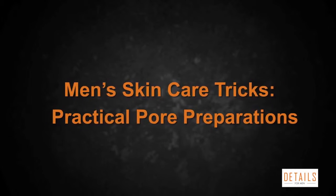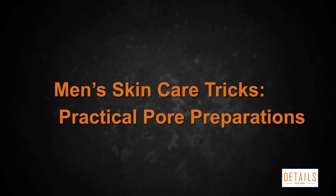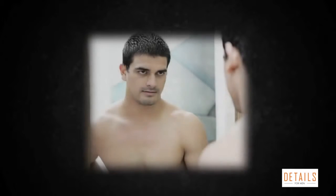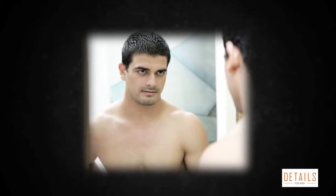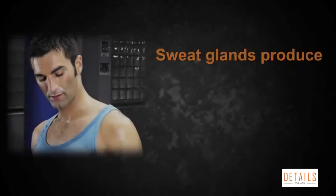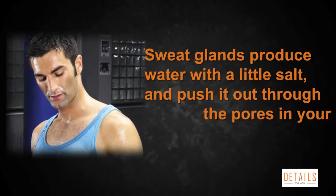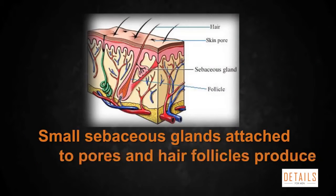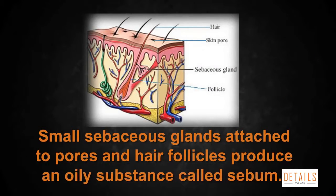Men's skincare tricks: practical pore preparations. You can't shrink pores, you can only minimize them. There's a lot going on under the surface of your skin, especially the skin on your face. Sweat glands produce water with a little salt and push it out through the pores in your skin. Small sebaceous glands attach to pores and hair follicles.